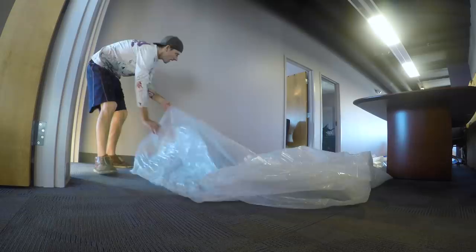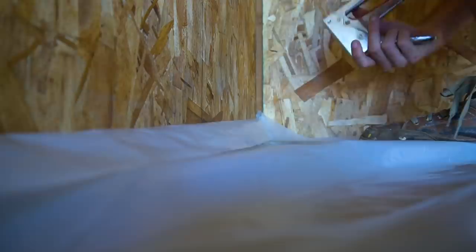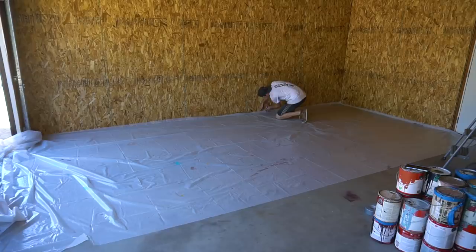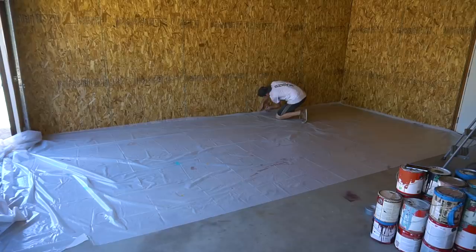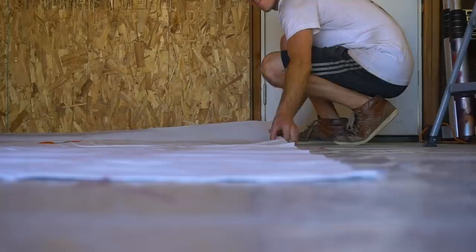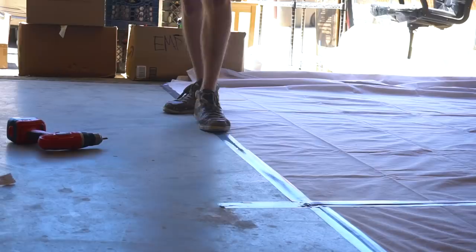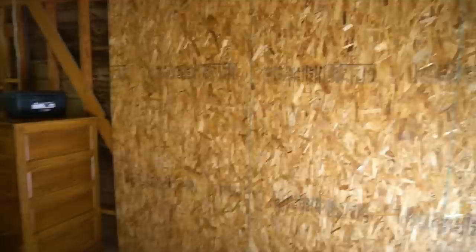I'm actually reusing these tarps from my Colorado mural — shipped them back home because I hate wasting tarps. It's so much plastic, and now I can reuse it here so I don't have to buy a new one. Alright, tarps are in place. Next thing we gotta do is paint these walls and give it the background I'm looking for.